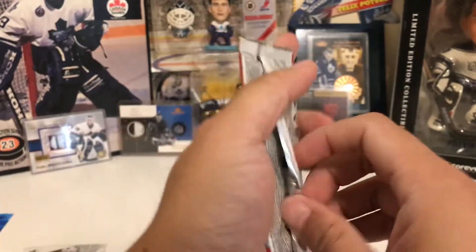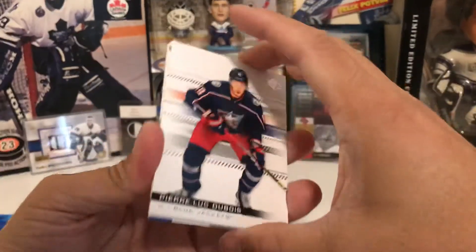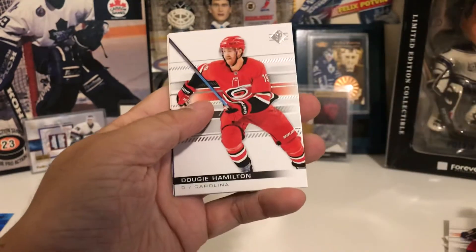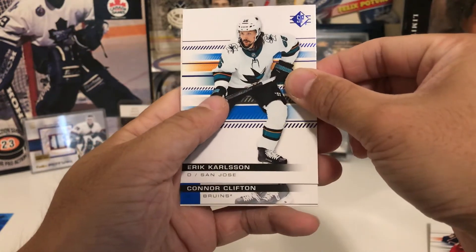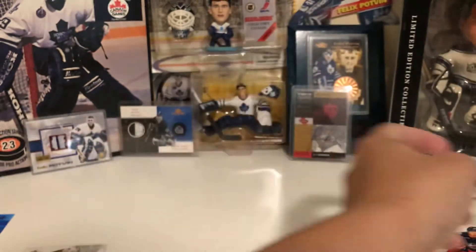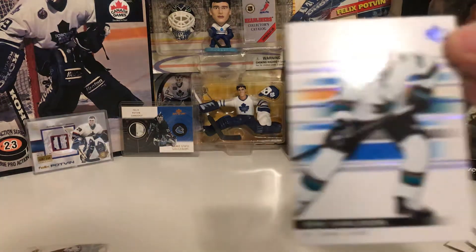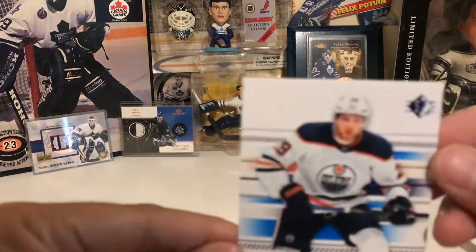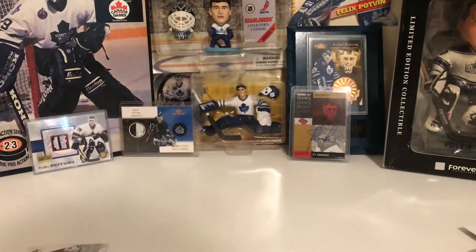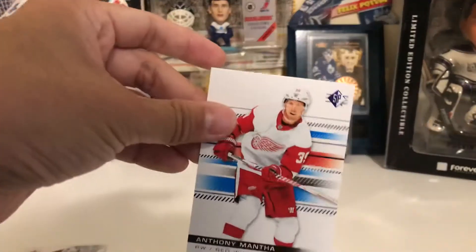The last one — give me something good. Pierre-Luc Dubois, Dougie Hamilton, Eric Carlson, Connor Clifton, and Sean Monaghan. All right. Wait — that Carlson is a blue parallel. I didn't hit a lot of goalie bases. And that Draisaitl is also a blue parallel. Let me see if I missed any blue parallels in here. Oh, missed another one — Anthony Mantha.